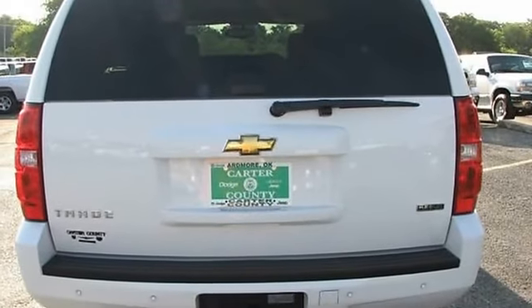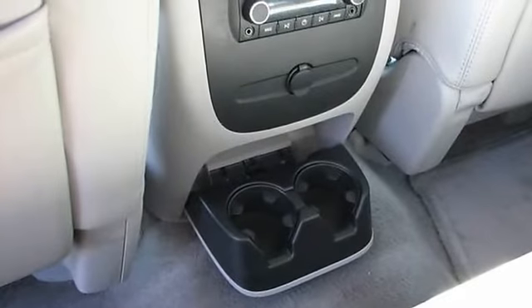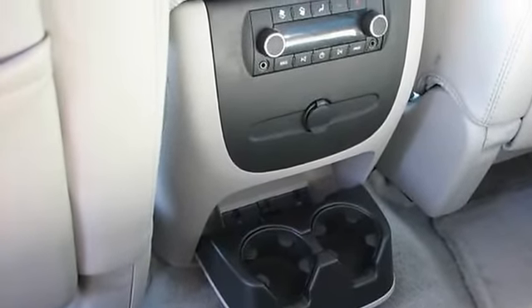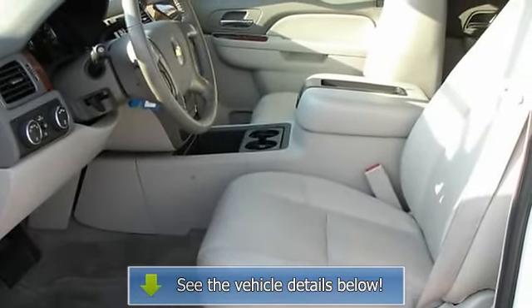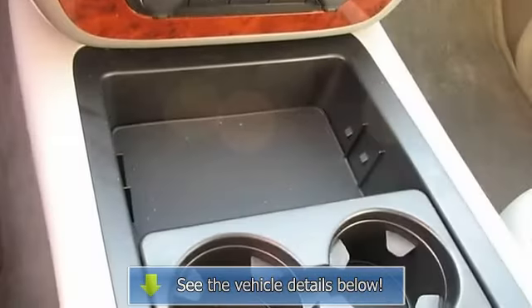This 2011 Chevy Tahoe 4WD listed for almost $53,500 brand new, and it's marked down with only 22k miles on it to almost $16,000 off. That's huge — this Tahoe still has a full 5-year, 100k miles warranty remaining.